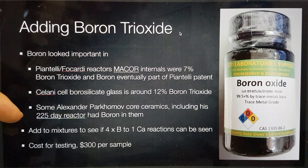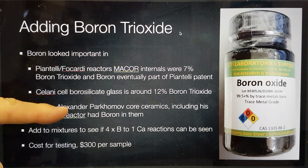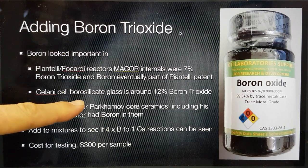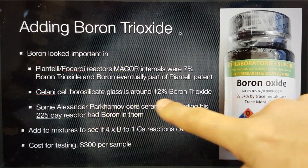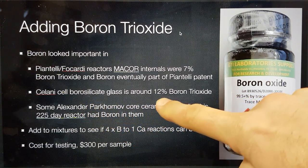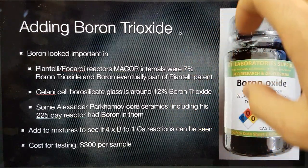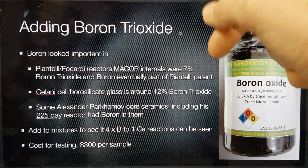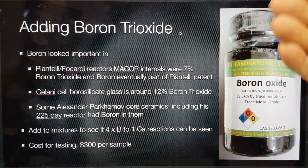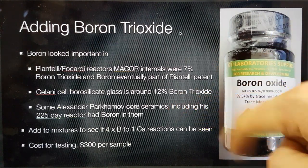On the 12th of the 12th of 2012, 12 minutes past 12 and 12 seconds California time — in France actually — we ran one with borosilicate glass, and that appeared to produce around about 12.5% excess heat. Interestingly, borosilicate glass contains about 12% boron trioxide. It also has some lithium carbonate in there as a flux, lithium being the primary secondary material of Francesco Piantelli in his patent. But I think it was the boron in this case which is important.